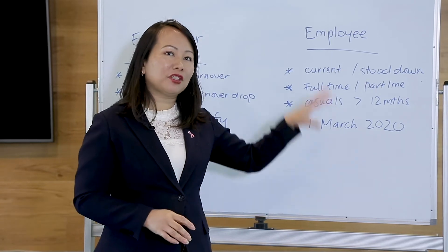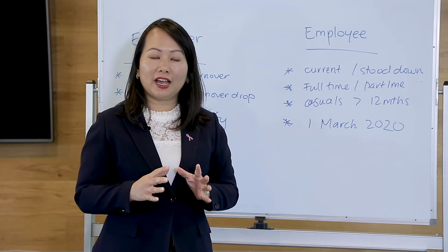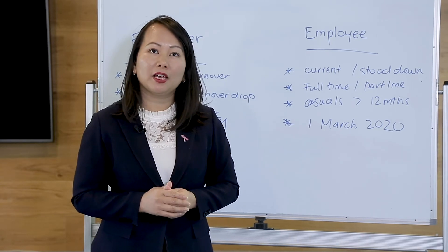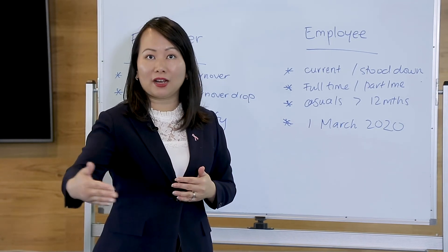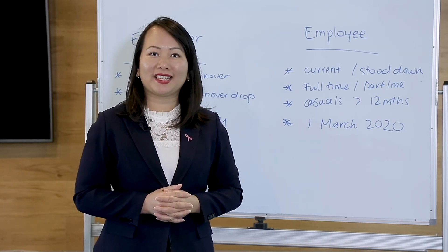As you can see, I've just quickly gone through the overview, but we have created a webinar — make sure you hop onto that webinar because I'm going to go into more detail about JobKeeper and how it can be applied in your business. Thank you.